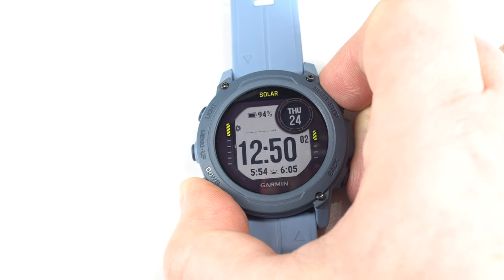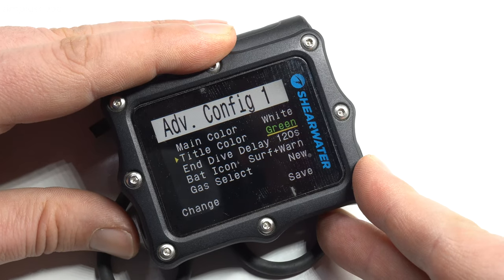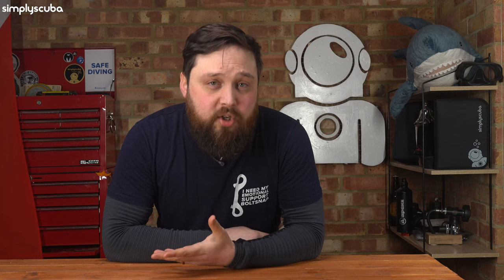What makes a good dive computer? A good dive computer will be something that you can look at and know what situation you're in. You want a nice clear screen with information that you can read and understand at a glance. Color screens on the Shearwater Perdix, the Suunto Eon Core, or the D5 make this very easy as they can color code key information and alerts to draw your attention to what you need to look at.